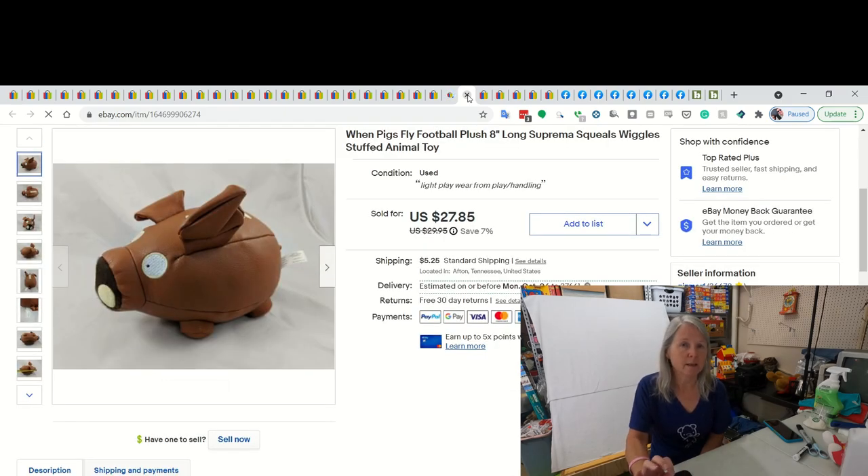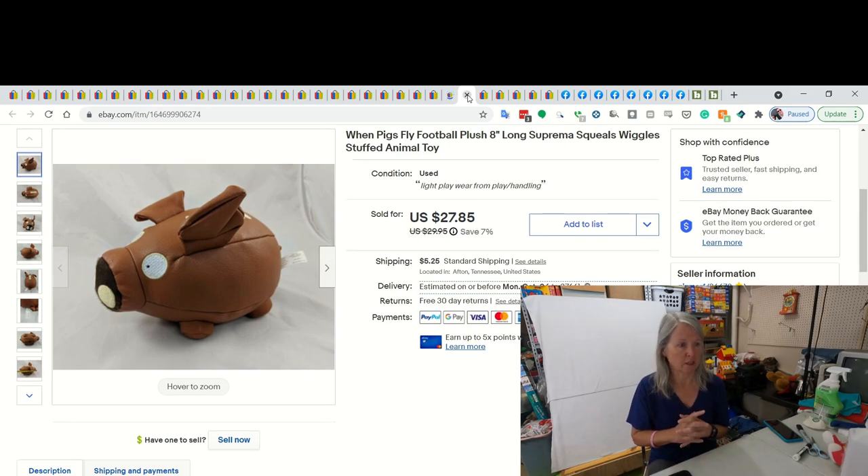This took a while and I'm surprised. I'm sure I got this last year and it's been listed this whole season. But it is a 'When Pigs Fly' football plush. It's kind of that faux leather. But it did make sounds when you threw it. Very cute, but it took a little while to sell. I did sell it for $27.85.